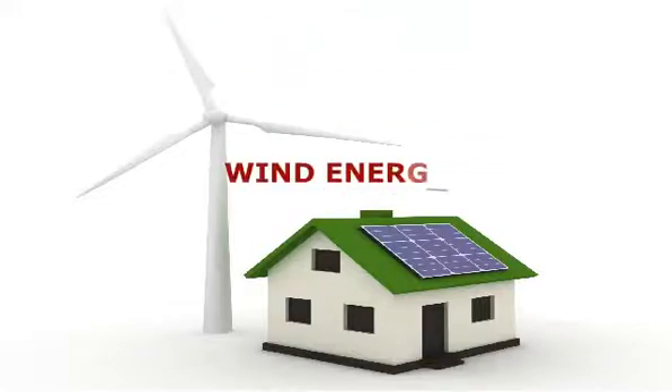Another alternative energy source is the wind. But if you think about it, wind energy is actually an offshoot of solar energy. Why? Because winds are actually caused due to uneven heating of the atmosphere by the sun. This form of energy can be tapped into using modern wind turbines, which convert the energy present in the wind into mechanical power, which is then used to generate electricity.